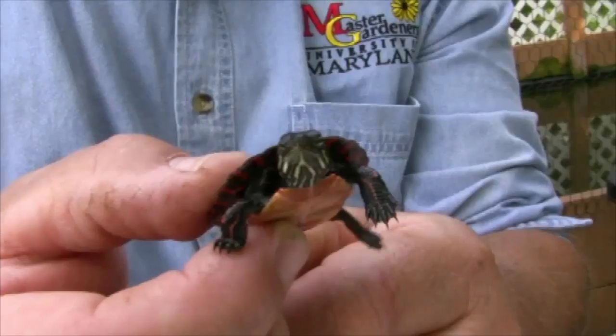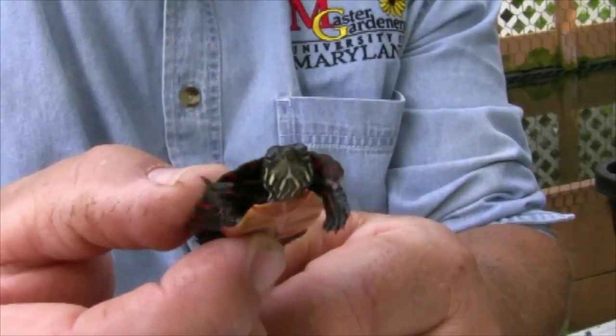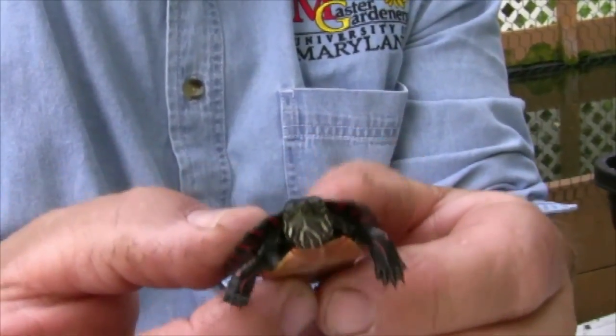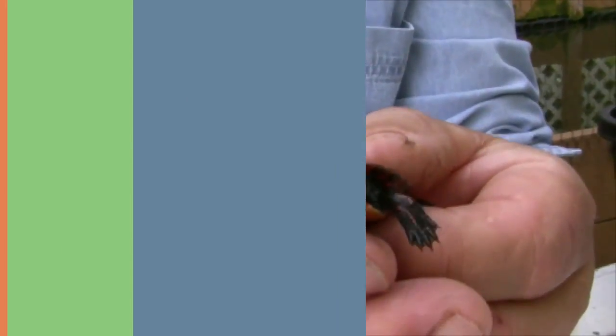These turtles eat a lot of plant material. When they're small they eat a lot of insects, dying fish, and worms and such, but as they get older they become much more vegetarian.